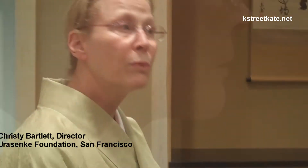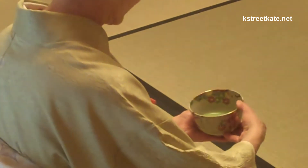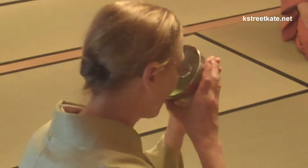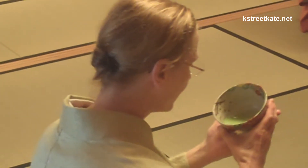It's considered that a tea bowl has a face, just as human beings have a face. When the host carries the tea bowl into the room, the face of the tea bowl will be facing the host. But before giving it to the guest, the host turns it twice and places the face of the bowl towards the guest.